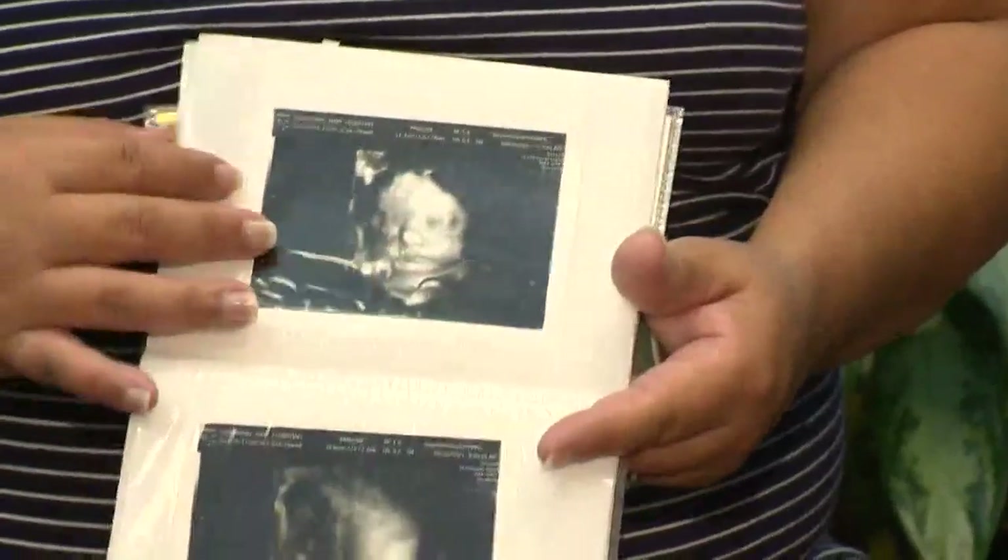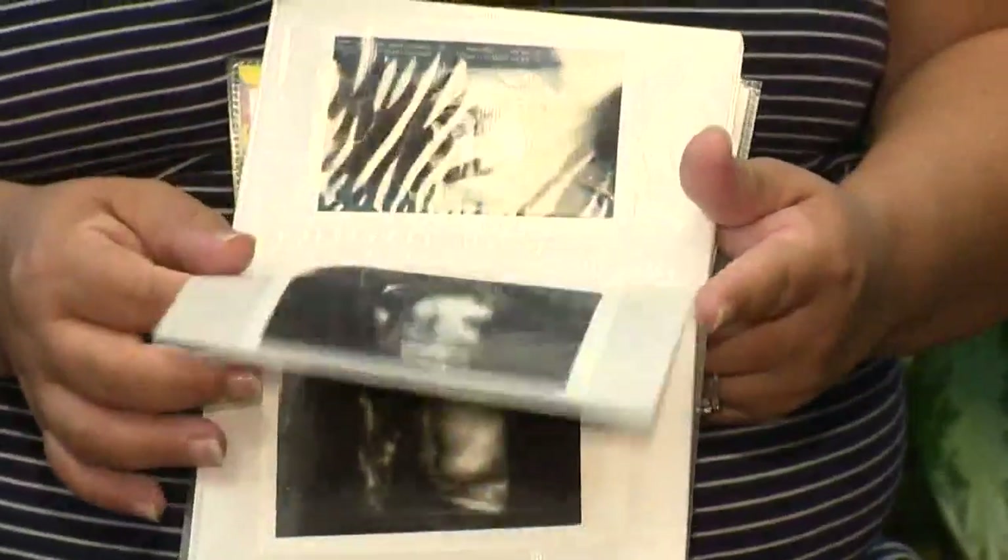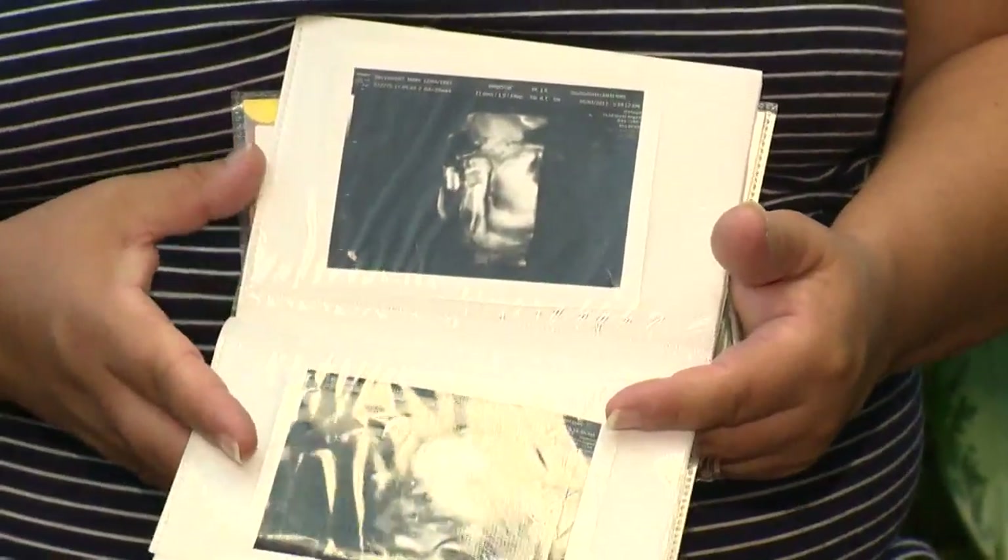He's still about a month away from seeing the world, but his parents are bursting with excitement.